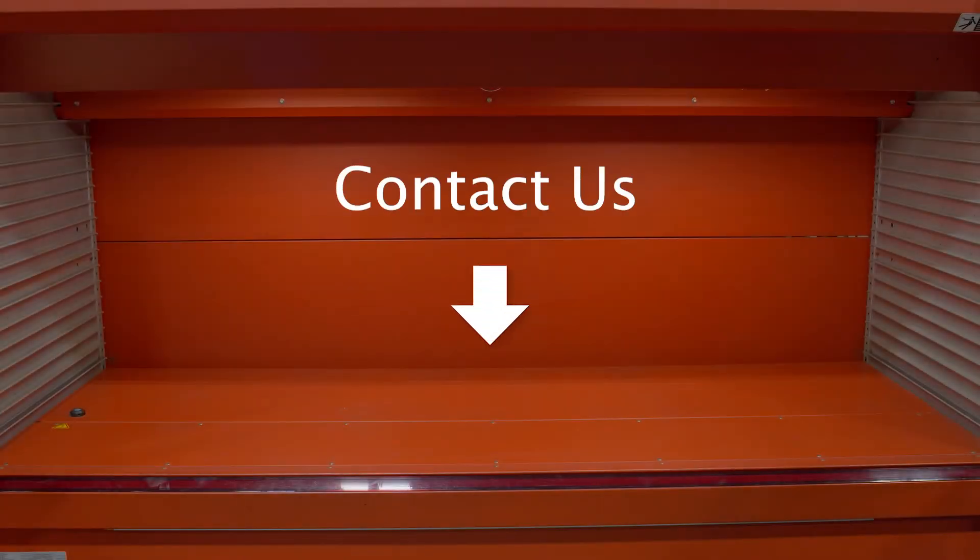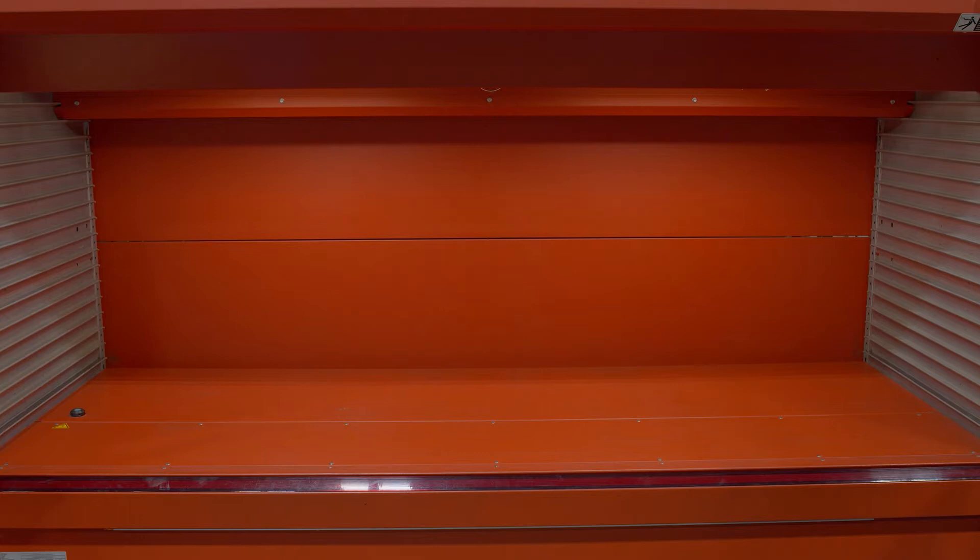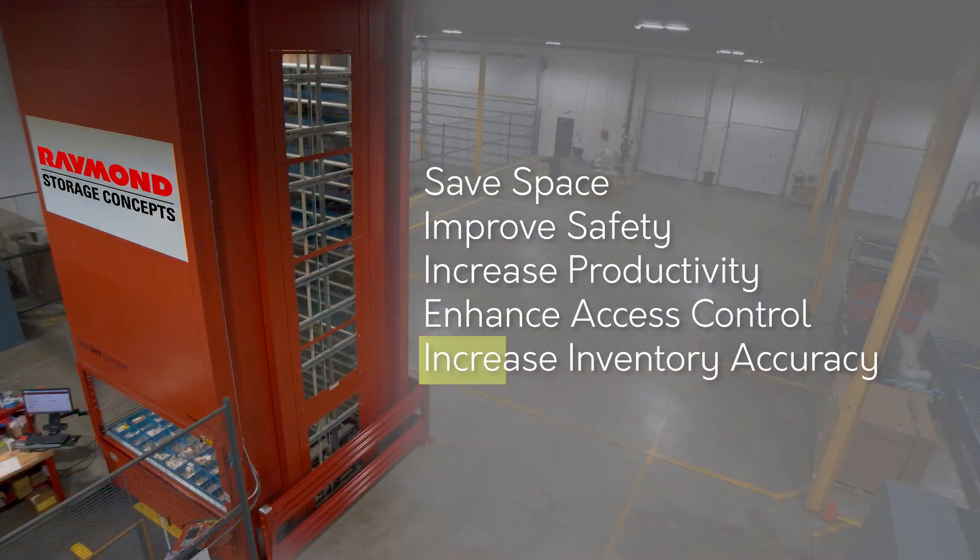To learn more about increasing inventory accuracy, we encourage you to fill out the Contact Us form below. The Kardex REMSTAR system offers five core benefits that solve MRO needs.